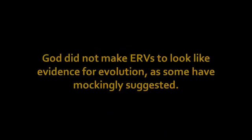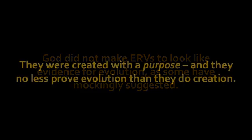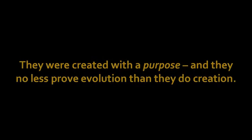God did not make ERVs to look like evidence for evolution, as some have mockingly suggested. They were created with a purpose, and they no less prove evolution than they do creation.